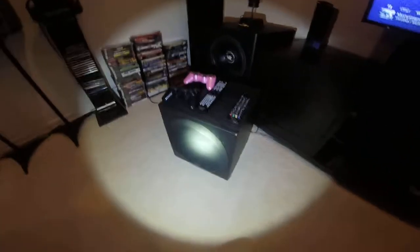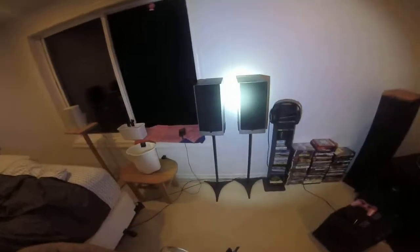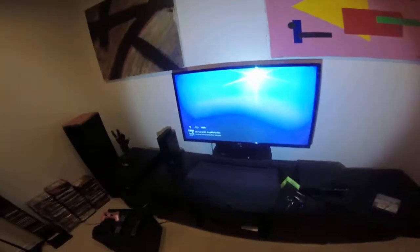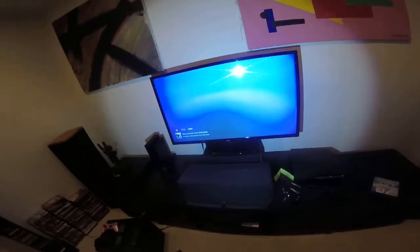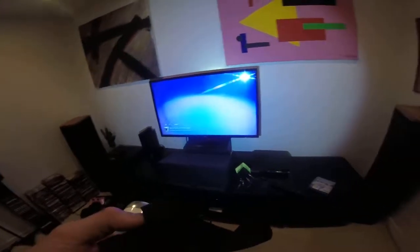Another sub I have is a Polk Audio PSW 202. I don't use this for movies — only when I have my dedicated stereo listening setup. My display is the same LG 42-inch LED TV; nothing too special.